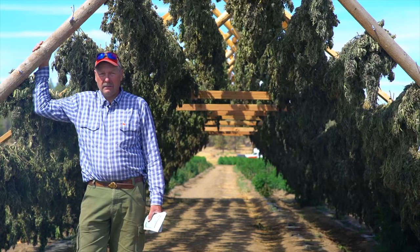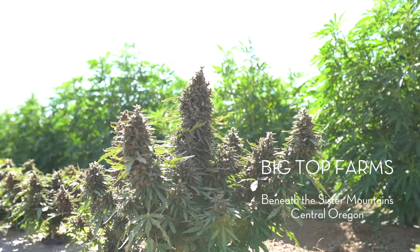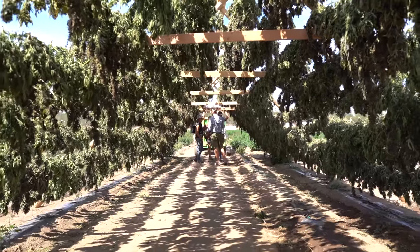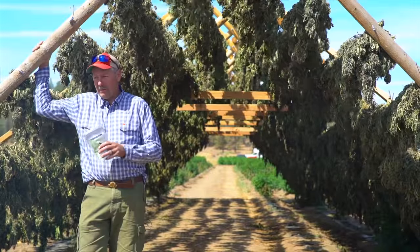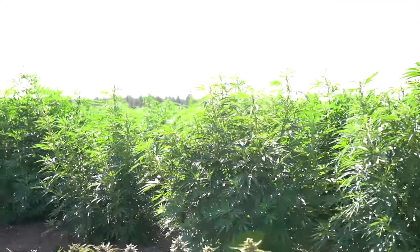We have six strains, six different varieties that we have in our fields. We're trying to grow as naturally and organically as possible. We got into a situation with being able to turn our lines off and on and look side-by-side at what the results were.